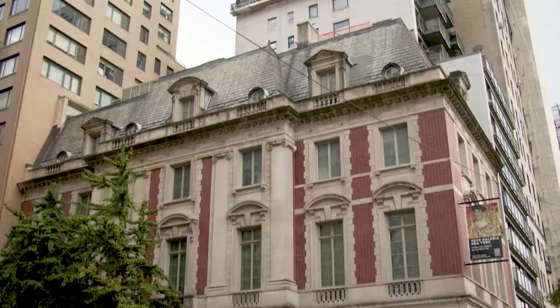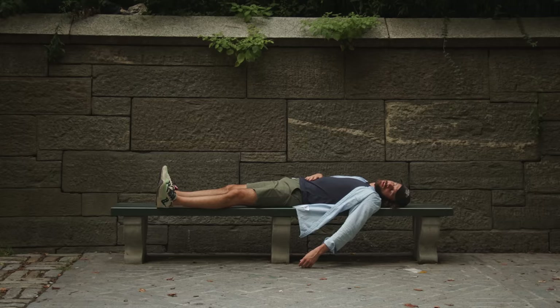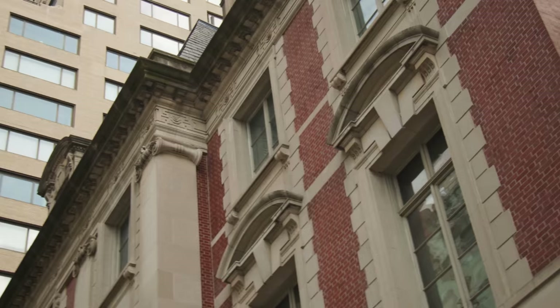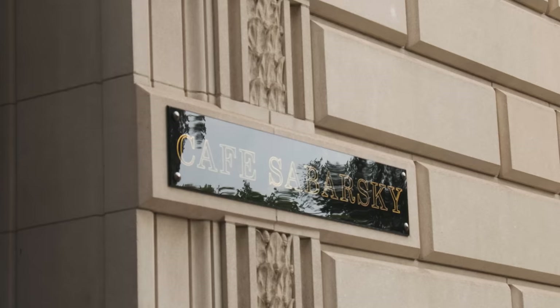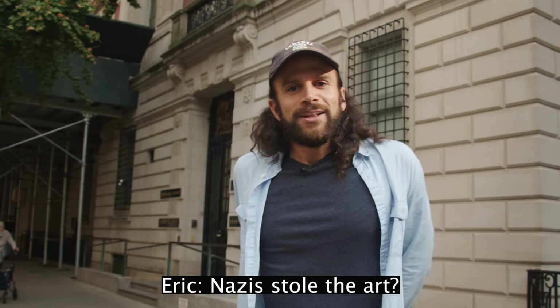This is 1048 Fifth Avenue — the William Starr Miller House, finished in 1914 and designed by Carrère and Hastings, who built the New York Public Library. William Starr Miller was married to Edith Warren, sister of Whitney Warren, who designed Grand Central Terminal — a small world of rich people. In 1994 it became the Neue Galerie, housing art from Austria and Germany — artists like Gustav Klimt, Josef Hoffmann, and Wassily Kandinsky. Much of the art was recovered after being looted by the Nazis.